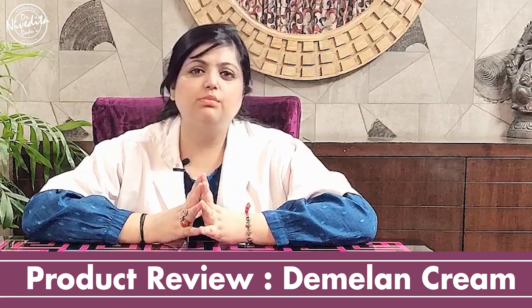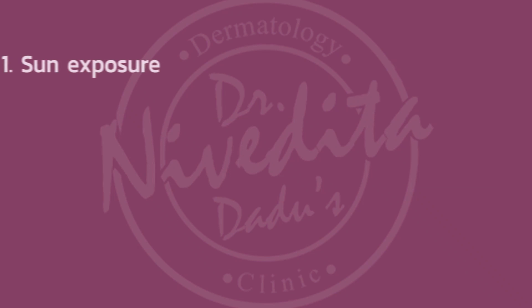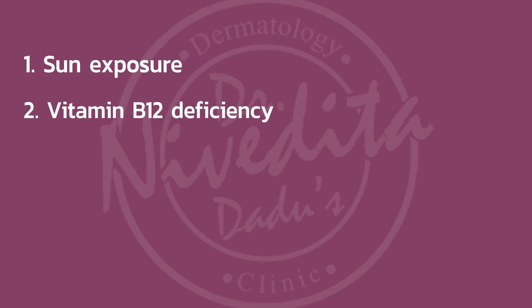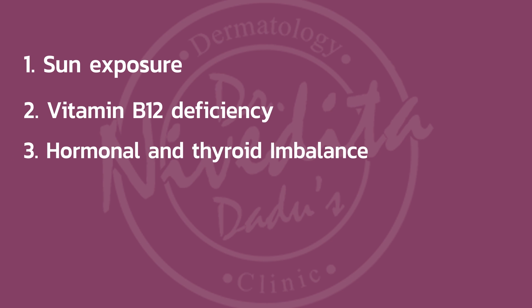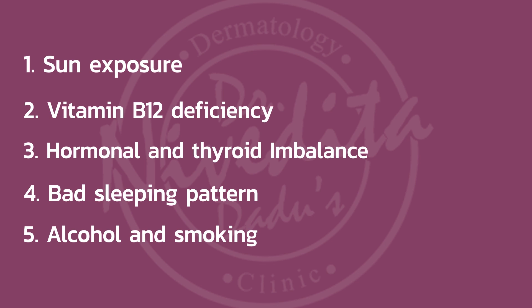What are the possible reasons why one could have pigmentation? Pigmentation can happen because of various reasons. The most important is sun exposure — if your lifestyle involves long hours in the sun, if you are not applying sunscreen regularly, or not applying the right sunscreen. It can also happen because of certain vitamin deficiencies, or because of hormonal imbalances like thyroid issues, which can cause a lot of pigmentation. It can also happen if your sleeping pattern is not correct, or because of alcohol and smoking.